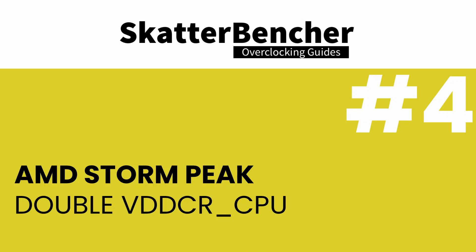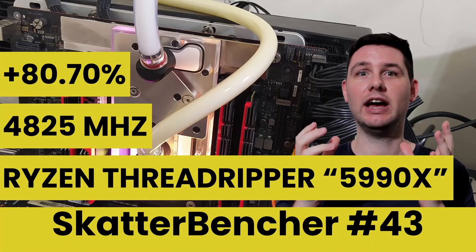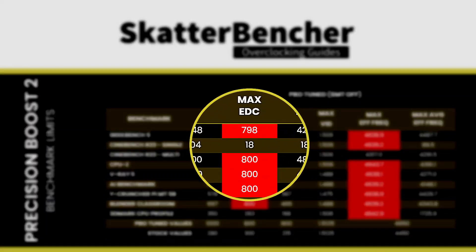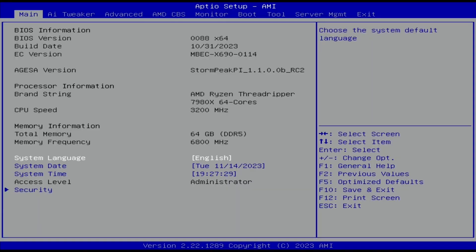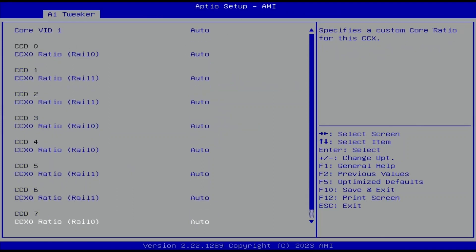The change that will undoubtedly have the most significant impact on overclocking is that the Storm Peak processor cores are powered by not one, but two VDDCR CPU voltage rails. The main advantage of adding an extra voltage plane is that it's much less taxing on the VRM. In the Scattermancher No. 43 overclocking guide with the Ryzen Threadripper 5990X, a key limiting issue for reaching maximum performance was that, under overclocked conditions, the EDC — or electrical design current — would peak over 800 amps, triggering the VRM OCP and shutting down the system. With the current draw now split across two power planes, the current draw per power plane halves. As a result, there's no more VRM limitation when overclocking.